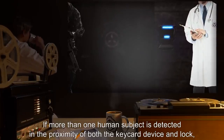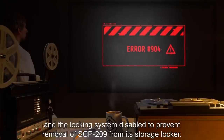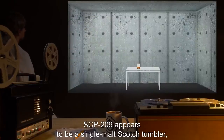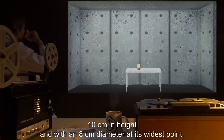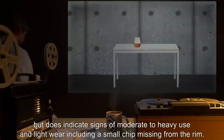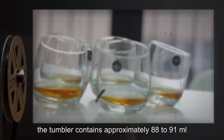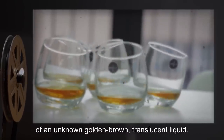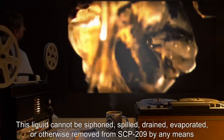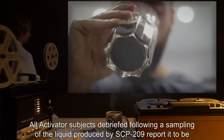If more than one human subject is detected in the proximity of both the keycard device and lock, a level 1 containment breach alarm will be sounded and the locking system disabled to prevent removal of SCP-209 from its storage locker. Description: SCP-209 appears to be a single-malt scotch tumbler, 10 centimeters in height and with an 8 centimeter diameter at its widest point. The tumbler shows no manufacturer's marks, but does indicate signs of moderate to heavy use and light wear, including a small chip missing from the rim. When not in the possession of a human subject, the tumbler contains approximately 88 to 91 milliliters, or 3 ounces, of an unknown golden-brown translucent liquid. This liquid cannot be siphoned, spilled, drained, evaporated, or otherwise removed from SCP-209 by any means other than a human subject taking hold of the tumbler and consuming the liquid.